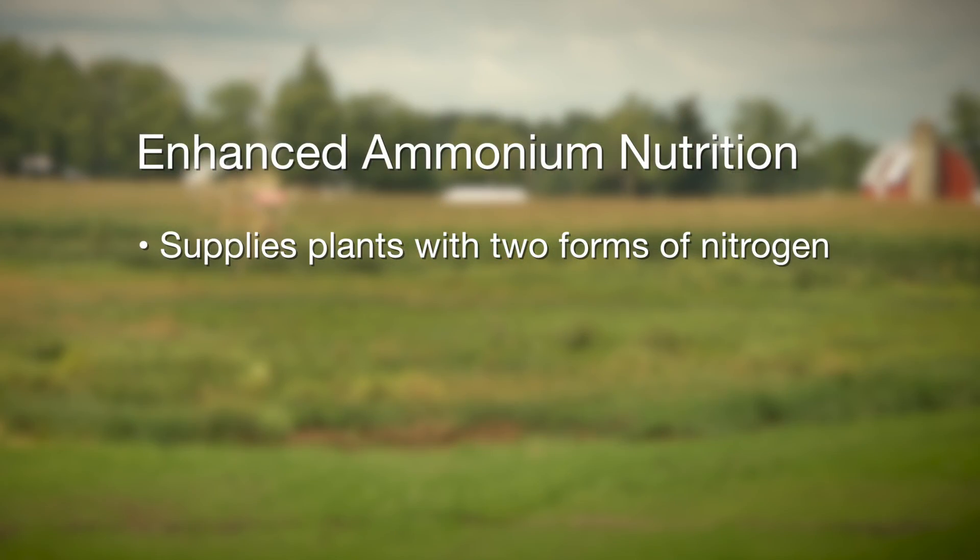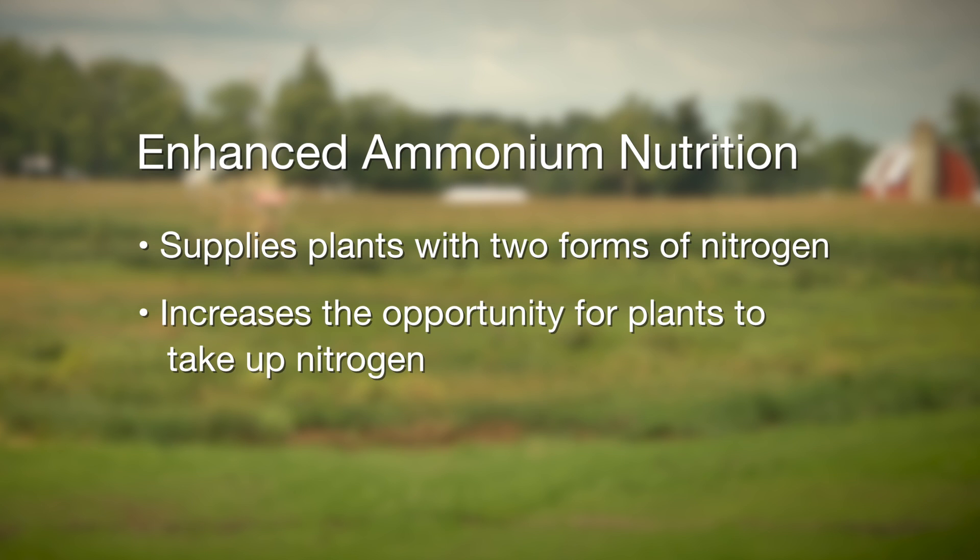There are a couple of benefits derived from the plant itself from enhanced ammonium supply. When you give the plant the opportunity to take up nitrogen as both nitrate and ammonium — two potential sources — the plant can actually accumulate more nitrogen. And nitrogen is usually the most limiting mineral element for plant growth.